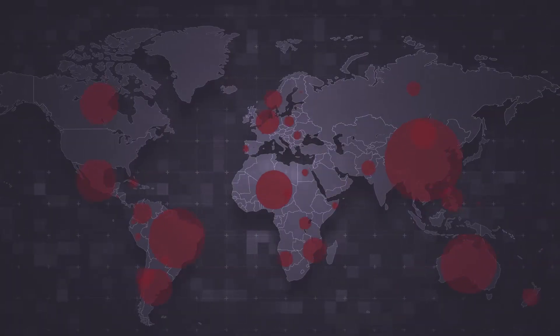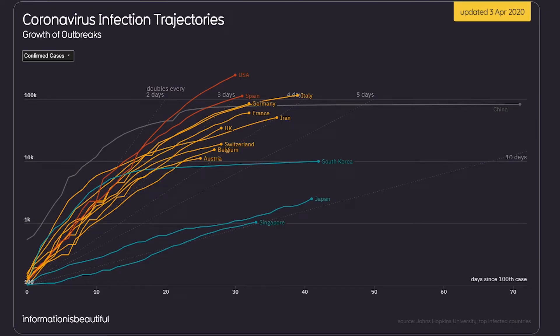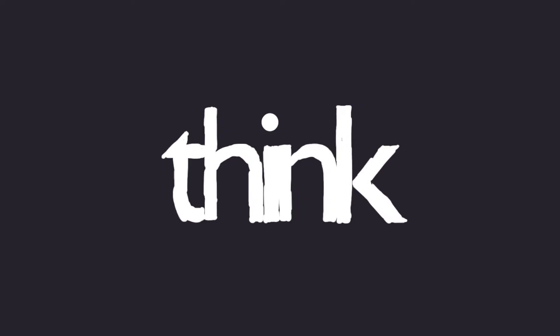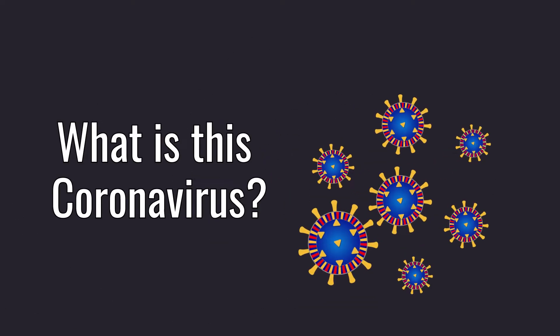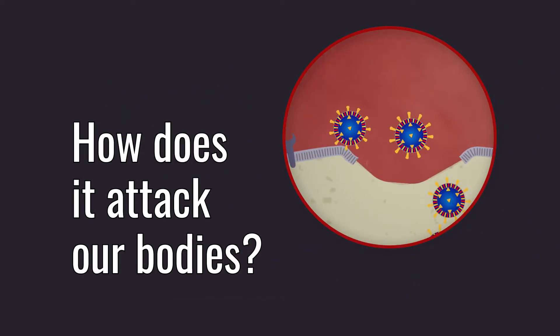Right now, the world is experiencing a devastating health pandemic — the highly infectious coronavirus causing the disease we call COVID-19. In this video, we'll dive into the science and tell you everything we know so far about what this coronavirus is and how it actually attacks our bodies, using our own immune system against us.